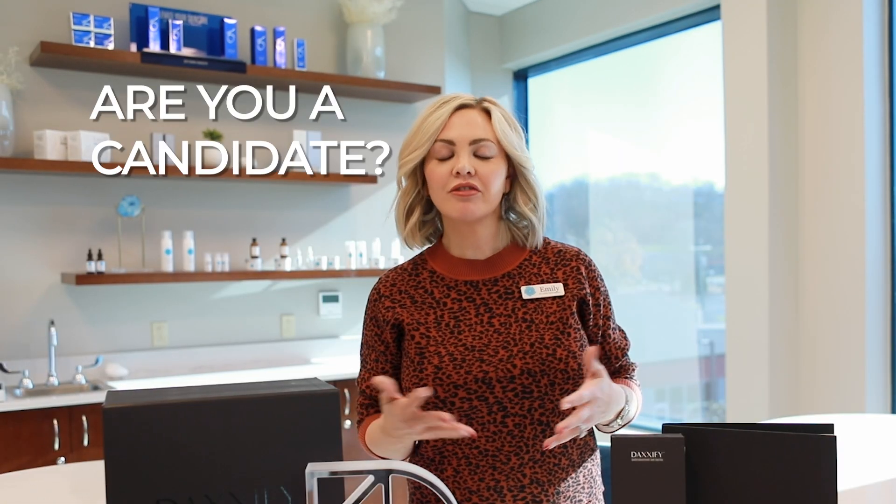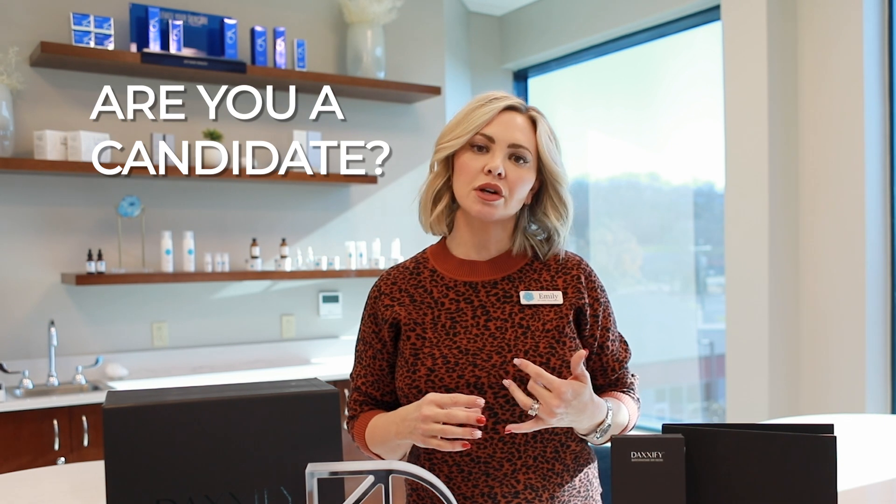So who may benefit most? If you are someone who has a very busy schedule and it's hard for you to get in every three to four months, if you have a needle phobia or really don't like to be stuck, or if you find that your neurotoxin isn't quite giving you the longevity you're expecting, Daxify is going to be the perfect product for you.